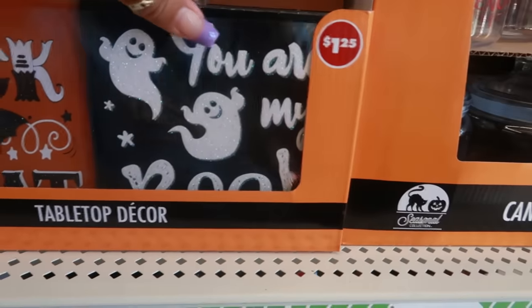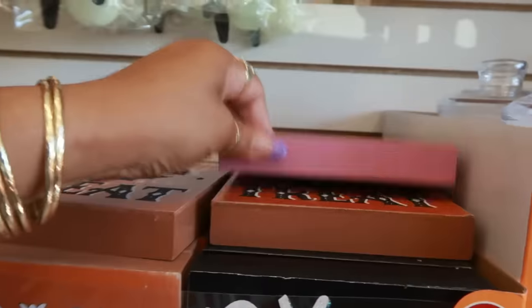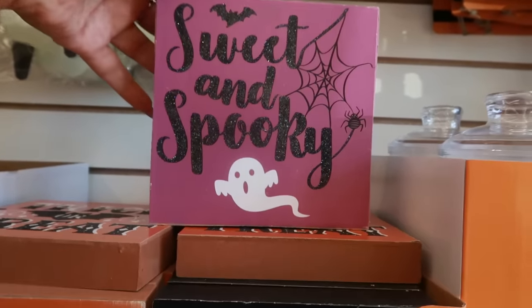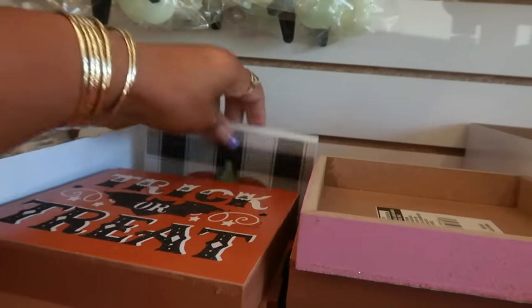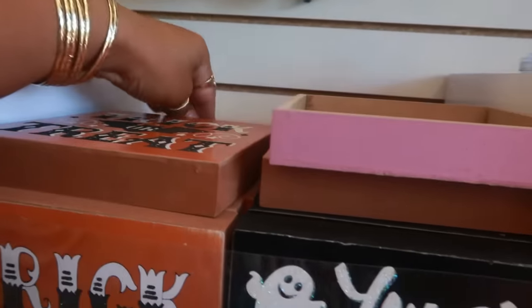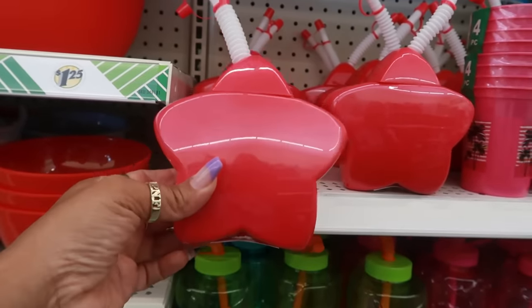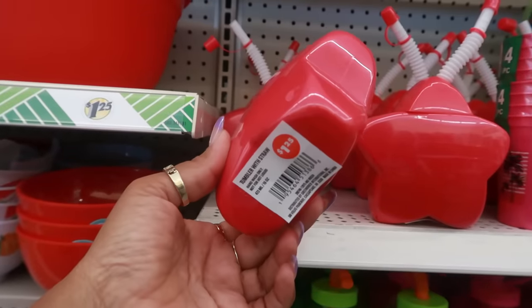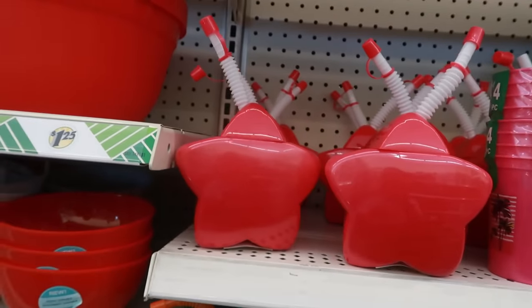Tabletop signs: you are my boo — that's cute — trick-or-treat, sweet and spooky, and I think there's one more — a pumpkin. How cute are these little pink star tumblers? That would have been really cute if they'd made them in gold, but I do like the pink.